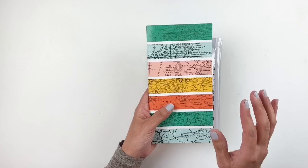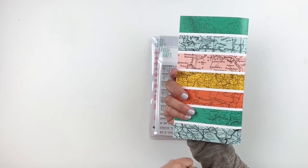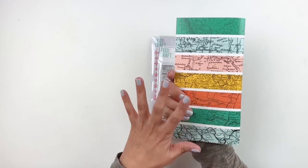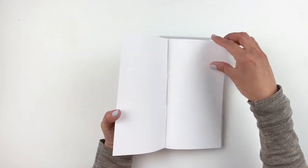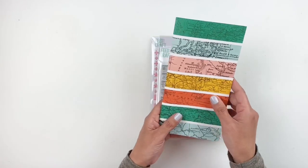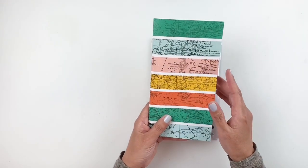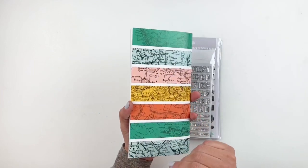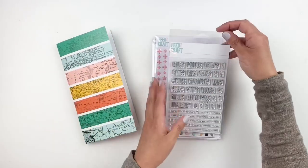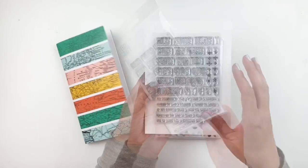The first add-on is this beautiful traveler's notebook — it has a bunch of different maps and different colors, striped, it's gorgeous. The paper is so white and smooth. I can't wait to use this traveler's notebook — I think I want to use it if we travel this summer to document our photos. It's just so pretty.